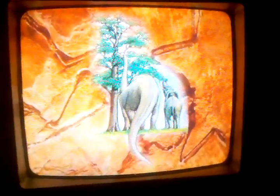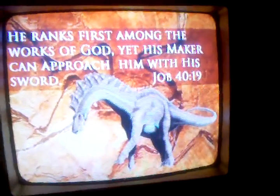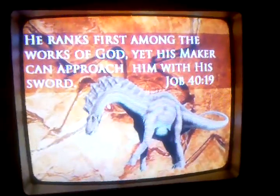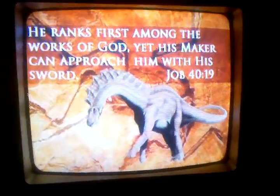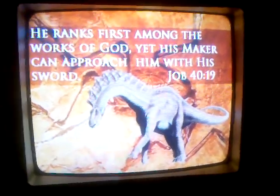The Bible says then in verse 19, he ranks first. Now, this is the clincher for me. He ranks first among the works of God, yet his maker can approach him with his sword. This is an animal that was the largest land animal God ever created. What is the largest land animal God ever created? A sauropod.